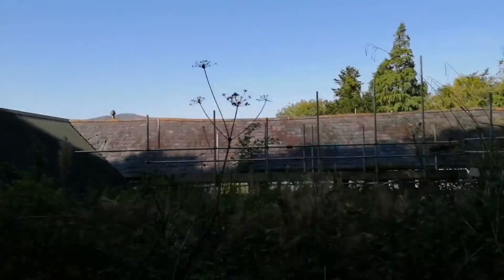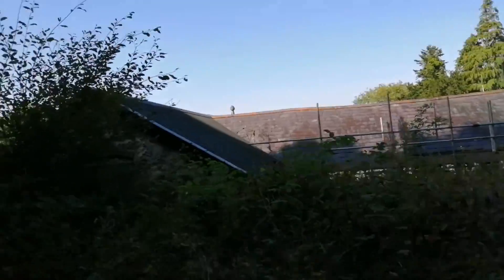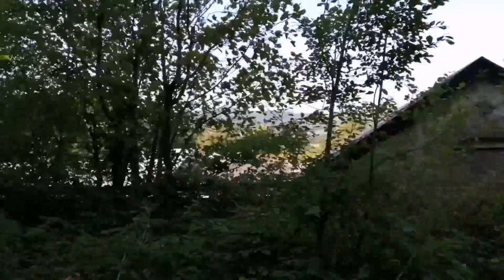Welcome back to a brand new video, hope you're staying safe and motivated. I know what this place is — welcome to Colomendi. I'm going to show you what it looks like, enjoy guys.